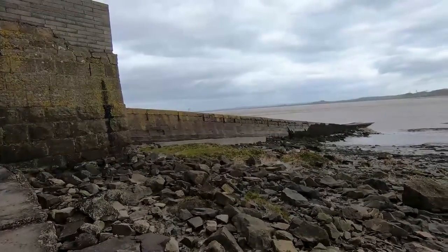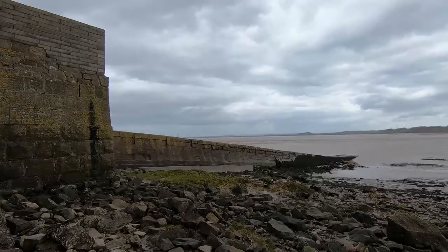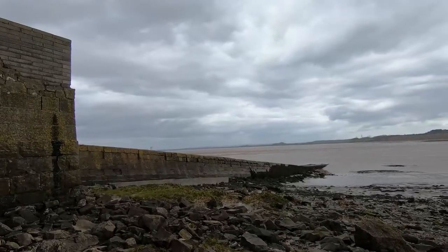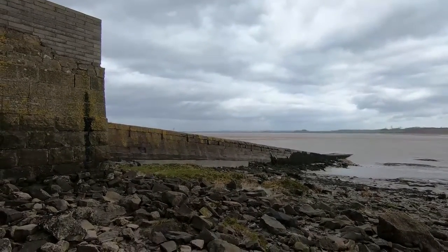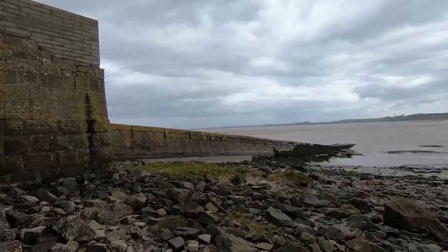Hello, welcome to another video. We're still doing some exploratory things around the River Severn here at Beachley. I'm currently looking at the slipway, which is used to launch boats. It's also used by SARA, which is a rescue service providing cover for the River Severn, the Wye, and the Usk.